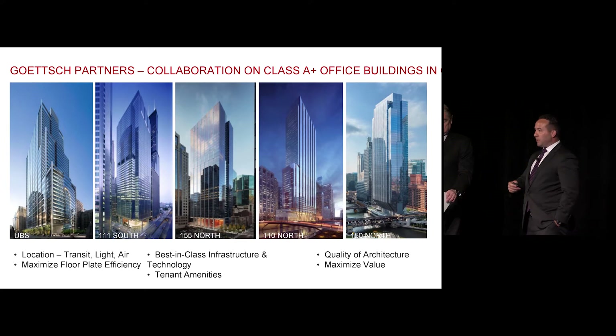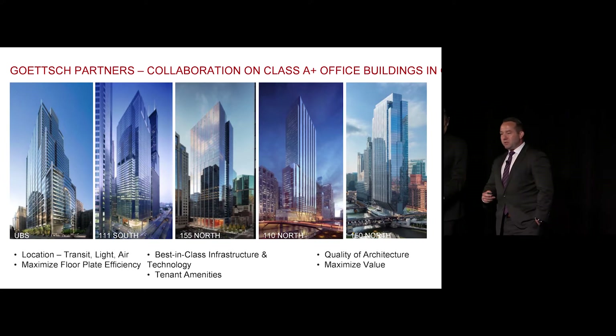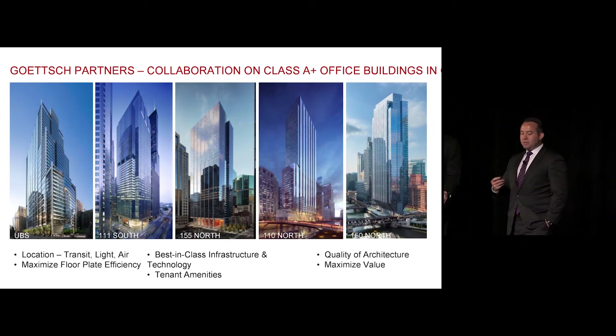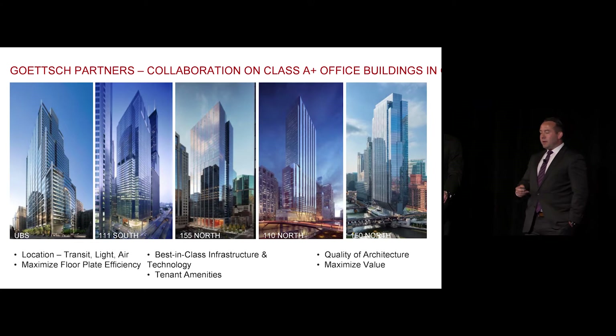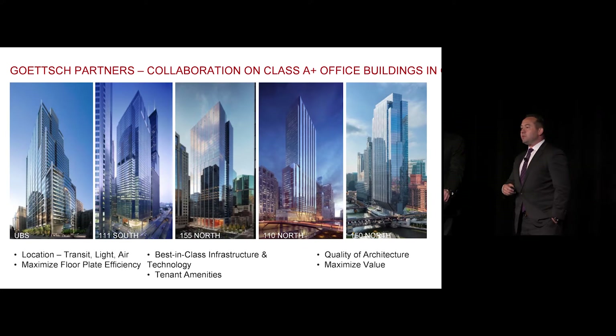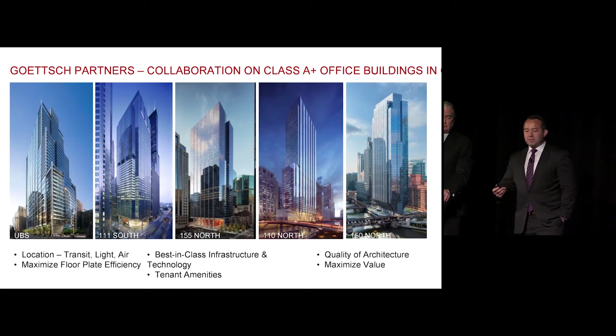Obviously, location, location, location. Floor plate efficiency, which inures to the benefit of our users. Best-in-class infrastructure and technology, tenant amenities. The quality of the architecture is really how Jim takes all of these inward-looking attributes and then delivers a sense of place and a fit with the surrounding context for the project as a whole.